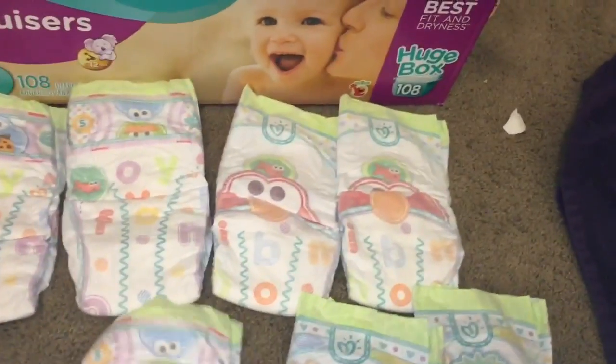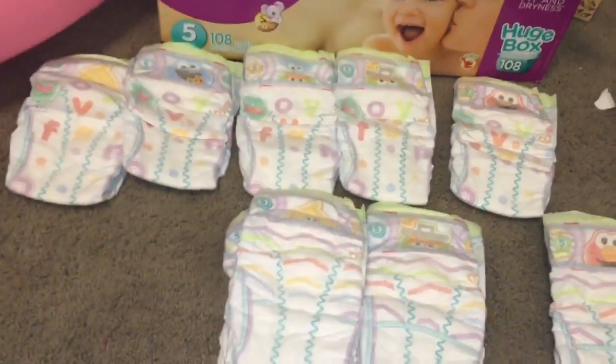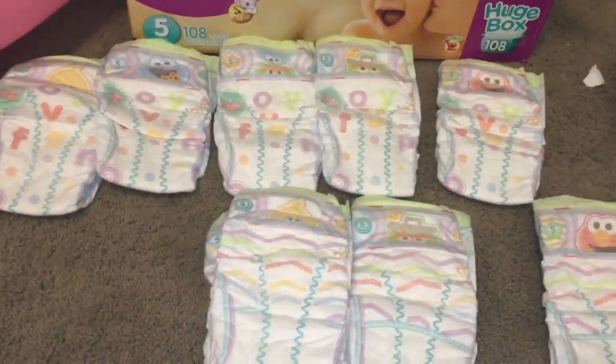My little one loves Elmo, so she likes that the diapers have designs too. And what is it with toddlers and diapers? She will literally take each one out, stack them up, want to put them on her lap, and throw them everywhere — it's a very weird thing.